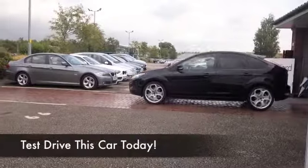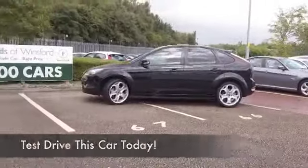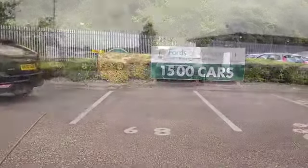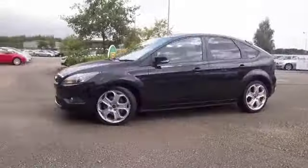Here we have a Ford Focus 2-litre diesel from 2010, which has a bit less mileage than you'd expect for the year — 29,000 on the clock thereabouts — so nothing too much to worry about, and very nice as well in its metallic black coachwork.